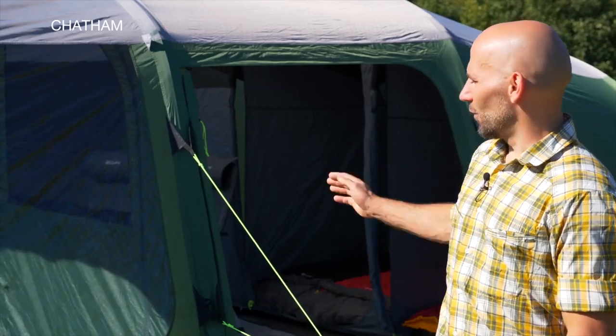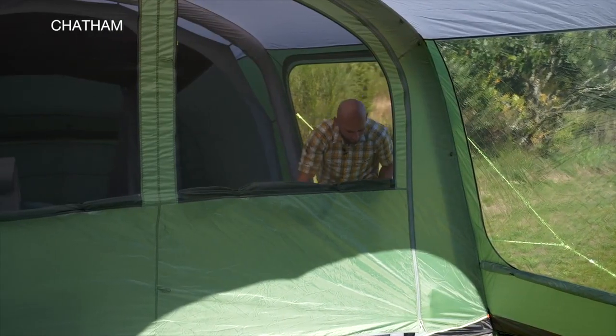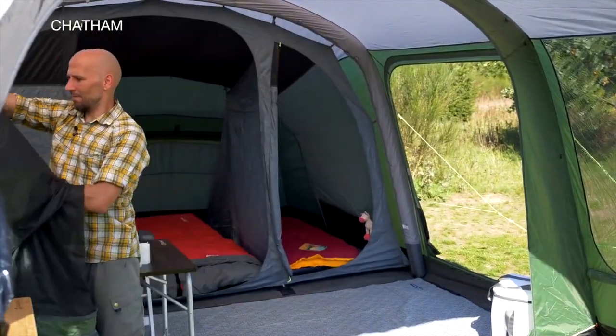The additional side door and full-width front doors provide a plethora of options for how you utilize the generous space in your home away from home. Create closed spaces or open up fully to use the entirety of the tent as one big, airy living area.